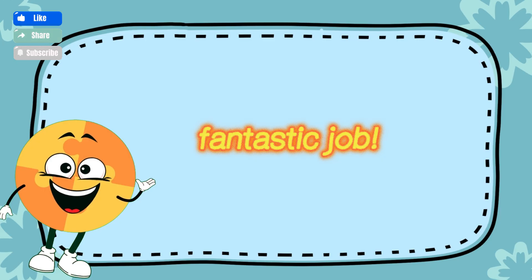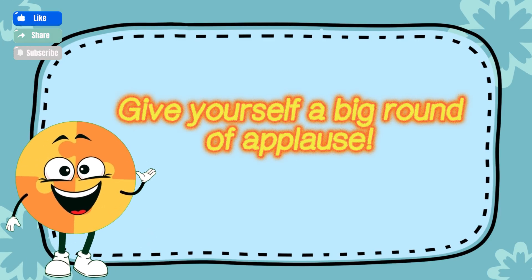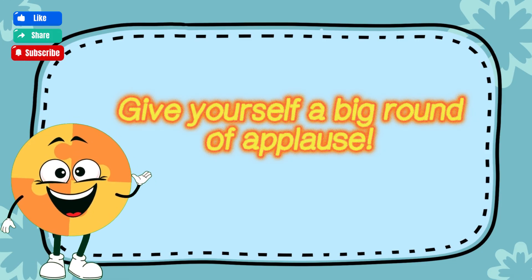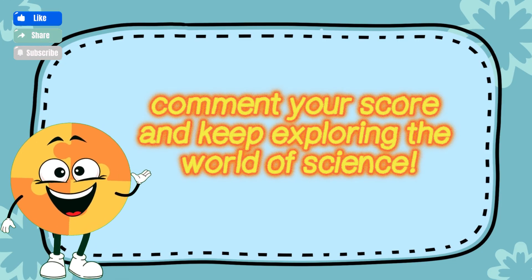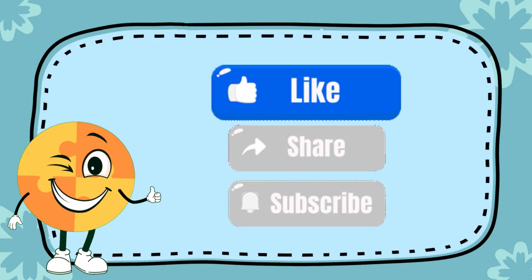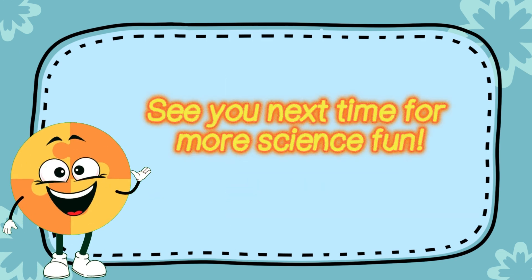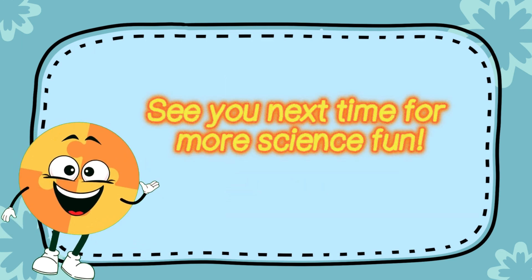Fantastic job! You completed the science quiz — give yourself a big round of applause! Comment your score and keep exploring the world of science. Don't forget to like, share, and subscribe. See you next time for more science fun. Check out other videos from BrainWise!